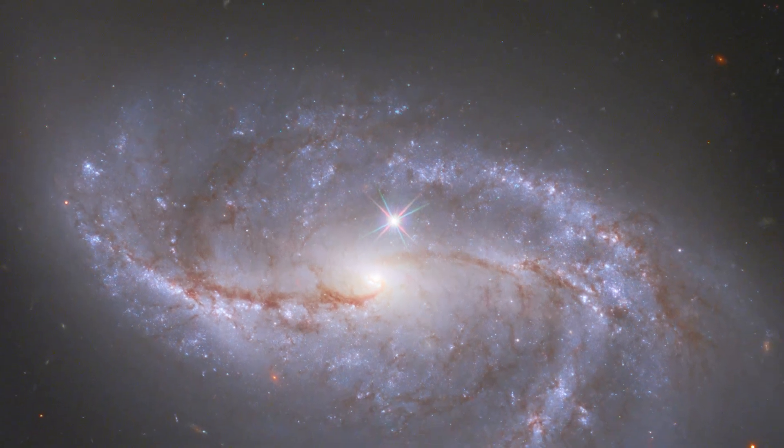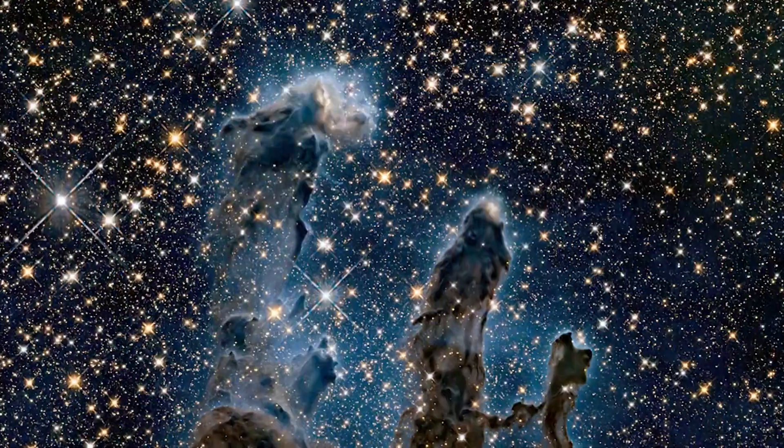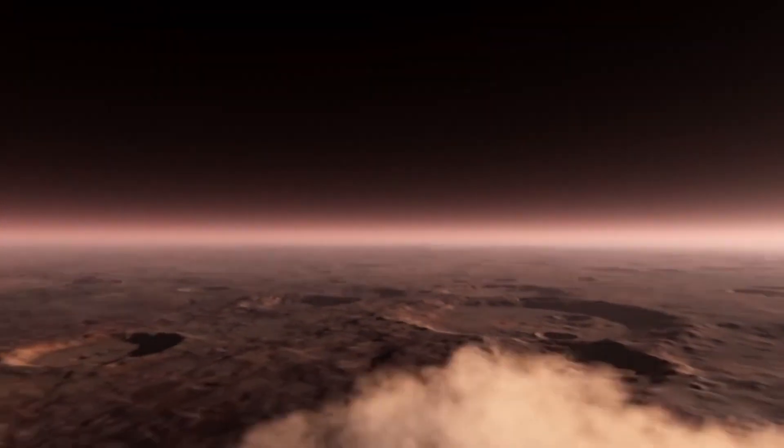Scientists have been exploring our solar system for hundreds of years. There's a lot we know and a lot we don't. One way we learn about planets, like Mars, is through studying its craters.